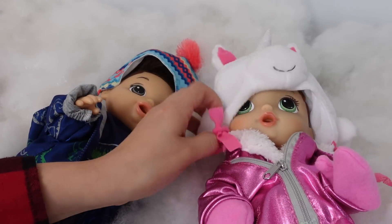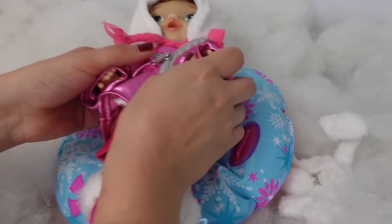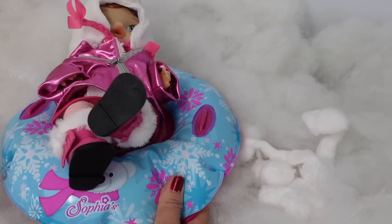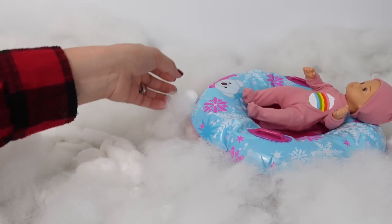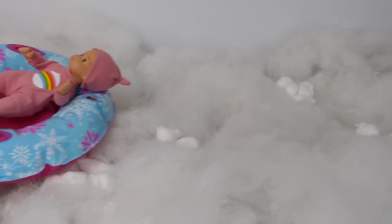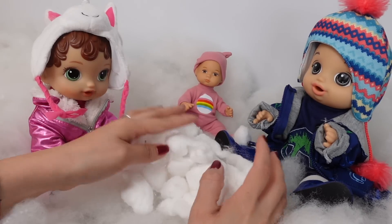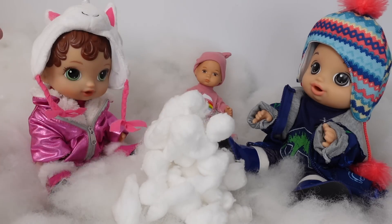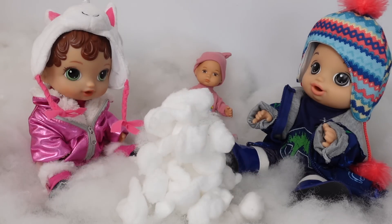Abby, put on your hat sweetie, it's so cold. Okay Abby, now it's your turn to go on the tube — sit like this and hold on. Okay Charlie, it's your turn. Okay guys, we are going to try to build a snowman and we're going to need a carrot for the nose and little branches for the arms.